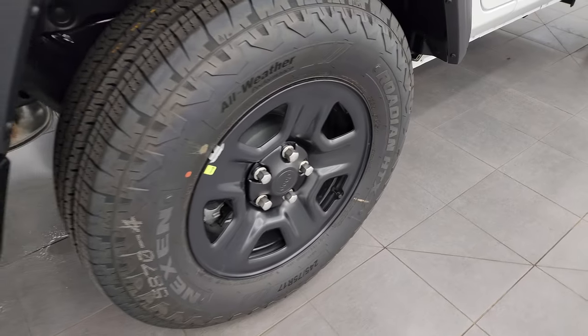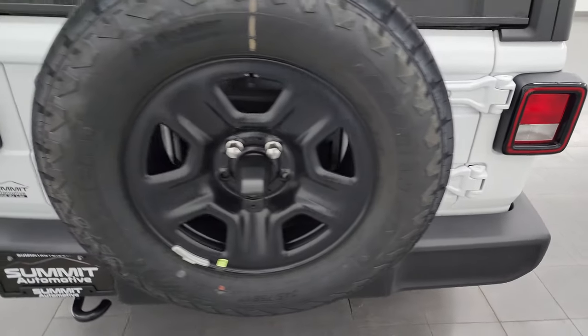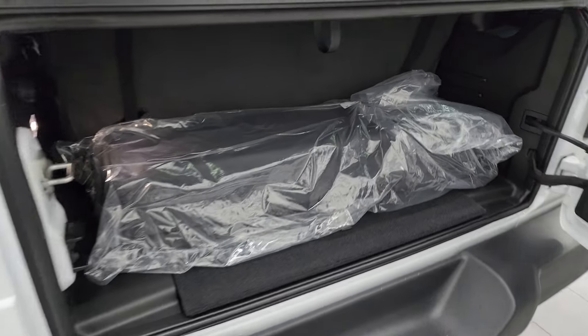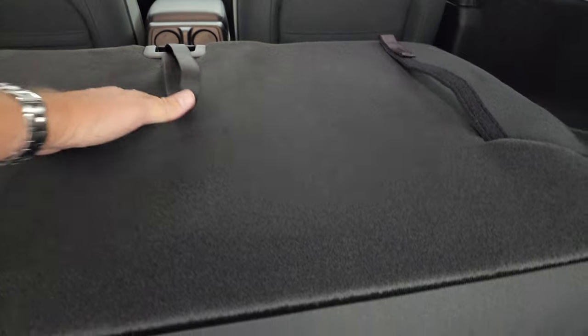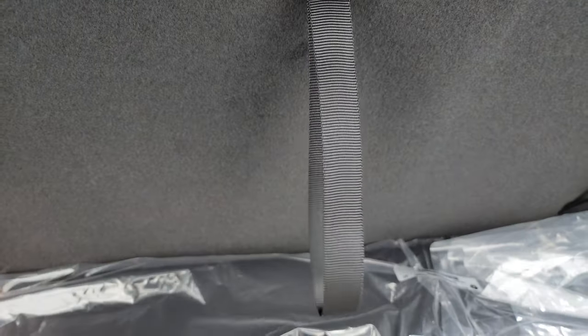You get the painted steel wheels with four-wheel disc brakes and a matching spare tire. You do get a case for those front hardtop pieces. The back seat can come out — it folds down, and then you can remove it by pressing that bar. We actually did a demo on how to get the back seat out of your two-door JL Wrangler.